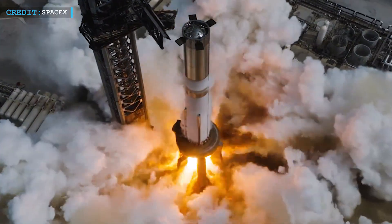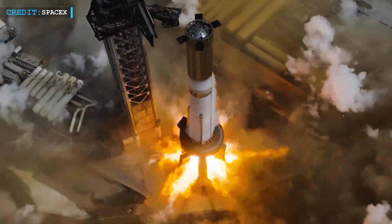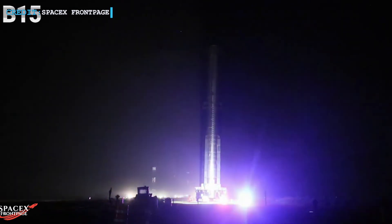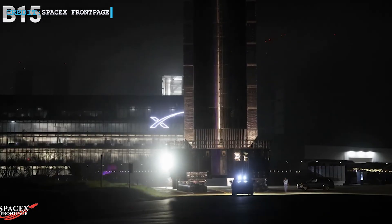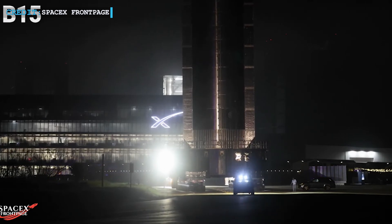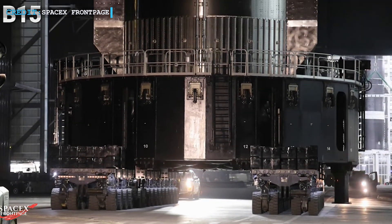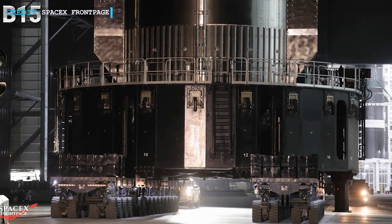Booster 15 recently set a new record. After a successful 33-engine static fire, it rolled back to Mega Bay 1 in just 61 hours, beating the previous record of four days set by Booster 14. SpaceX quickly mounted Booster 15, tested it, and rolled it back in less than three days.